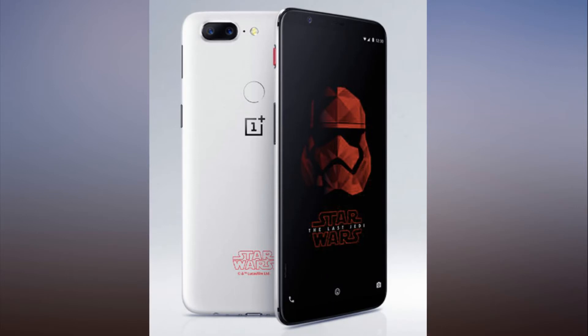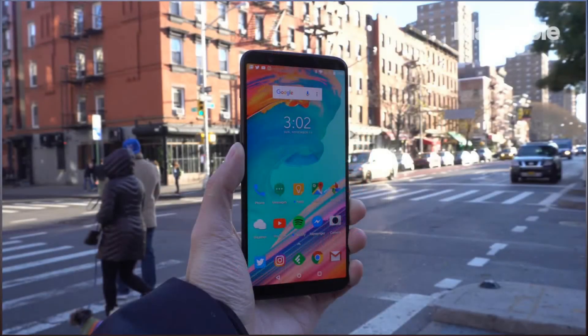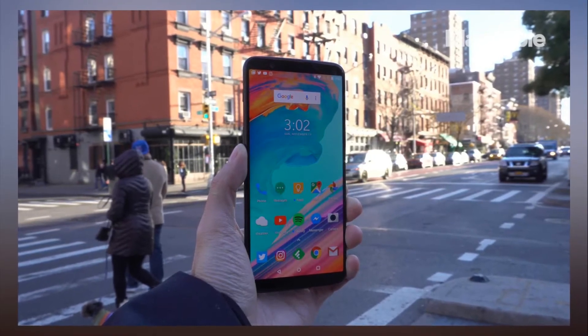The special edition trades the black aluminum backside for Stormtrooper White, black button accents, and a blood-red alert slider button. There's also a Star Wars logo emblazoned along the bottom of the phone, along with what appears to be a custom Stormtrooper wallpaper.